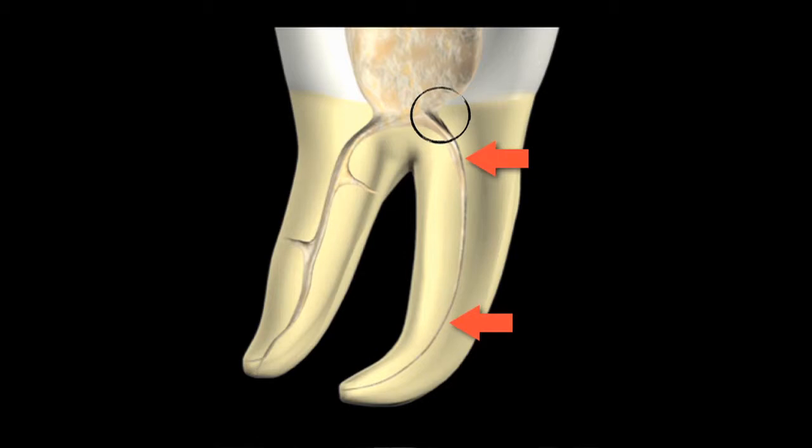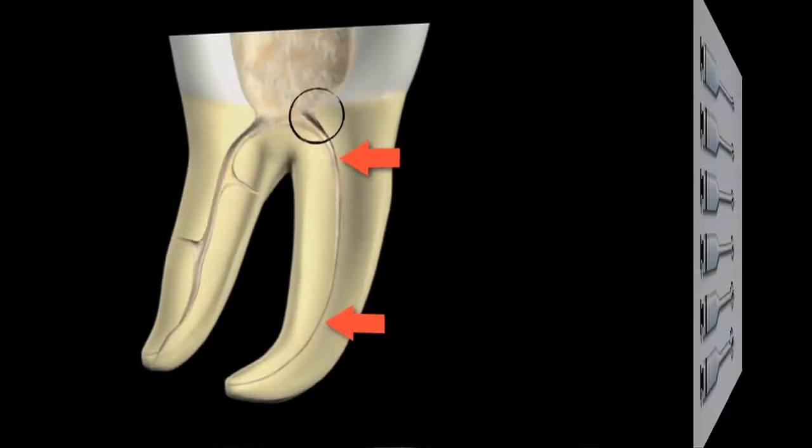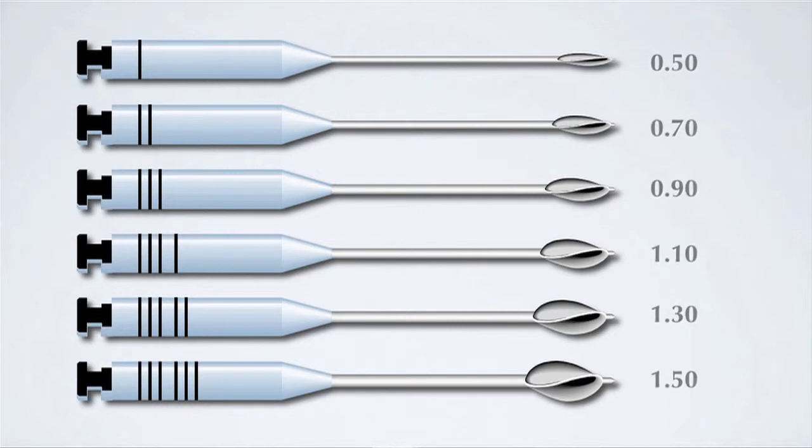Elimination of the dentin triangle is the purpose of orifice opening. Gates Glidden instruments are the most commonly used instruments by clinicians to open the orifice. Clinicians like these instruments because they are extremely efficient. Gates Gliddens are run at very high RPMs, and they are rigid, which in my opinion makes them aggressive and dangerous.